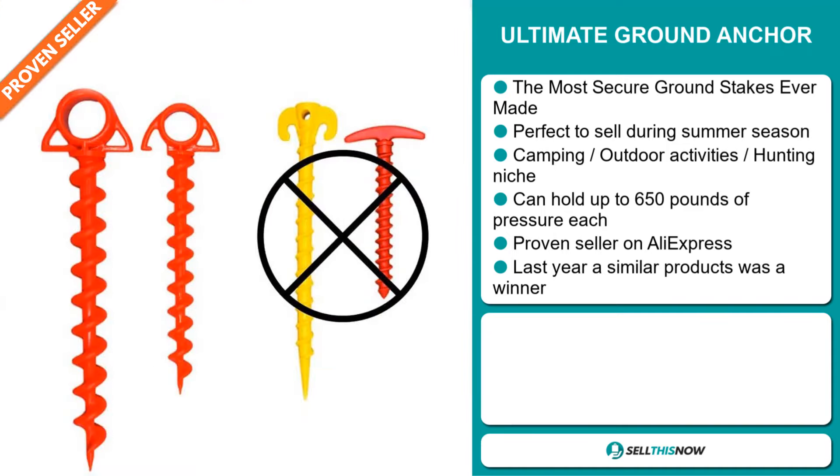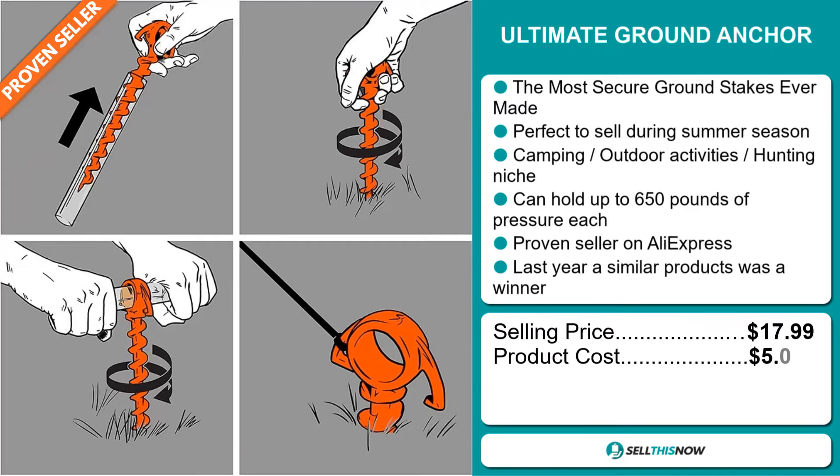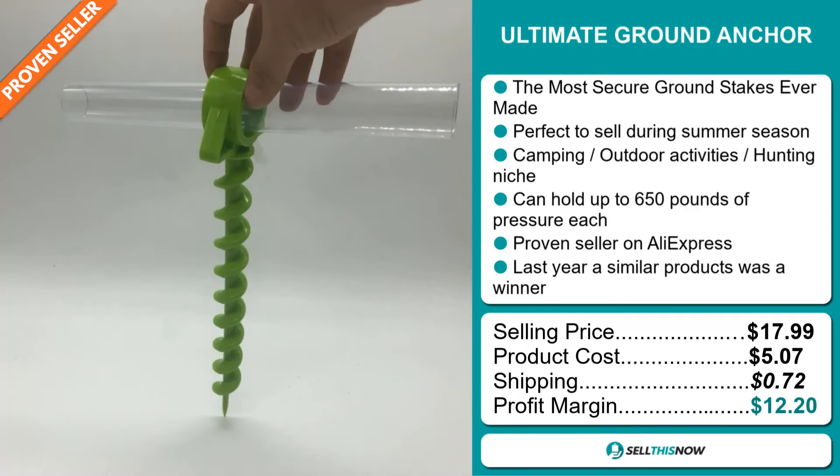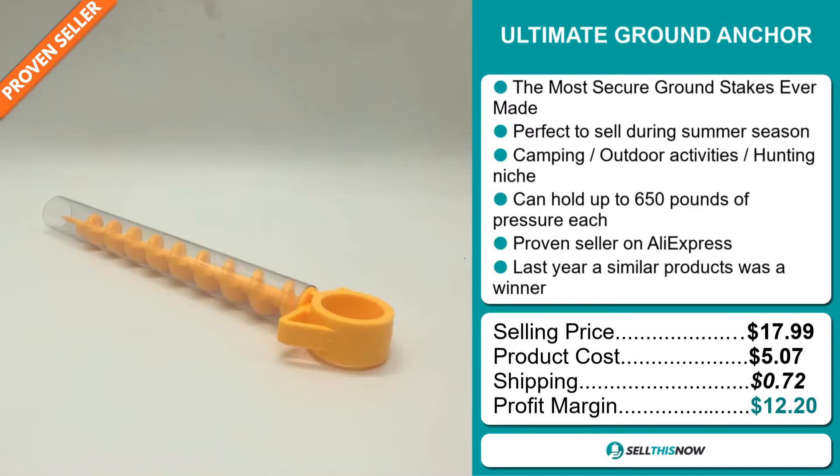Now the selling price for the Ultimate Ground Anchor is just under $18, whereas the product cost is only $5.07. Shipping will set you back $0.72, so you're looking at a good profit margin of $12.20.